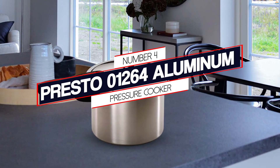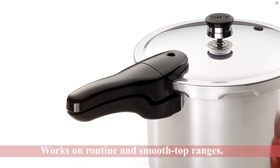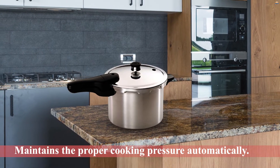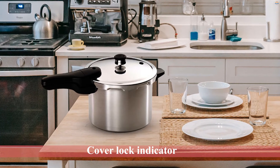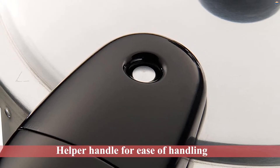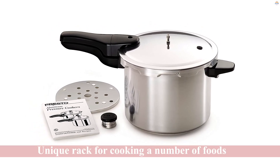Number 4: Presto 1264 Aluminum Pressure Cooker. Fish, poultry, meat, and vegetables cook to perfection quickly. Helps tenderize economical cuts of beef. Powerful heavy-gauge aluminum provides fast, even heating and works on routine and smooth top ranges. The pressure regulator maintains the proper cooking pressure automatically. The cover lock indicator shows when there is pressure in the cooker and prevents the cover from being opened until pressure is safely reduced. Helper handle for ease of handling. Also contains a unique rack for cooking a number of foods simultaneously without intermingling of flavors.